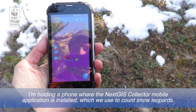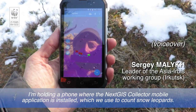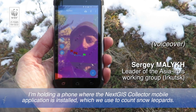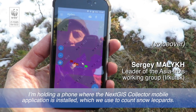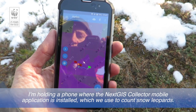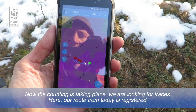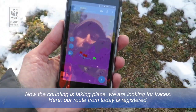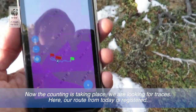Вот у меня в руках телефон, на котором установлено мобильное приложение NextGIS Collector, которое мы используем для работы в изучении снежного барса. Сейчас проходит у нас учет, поиски его следов. Вот здесь отражен маршрут сегодняшний.